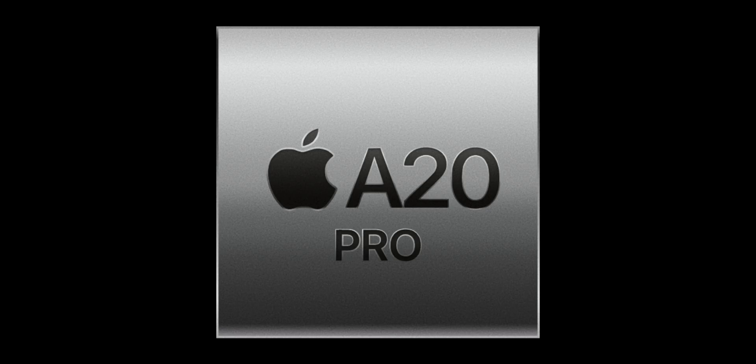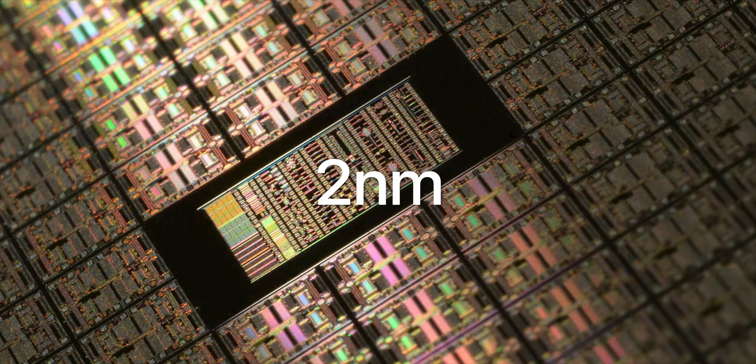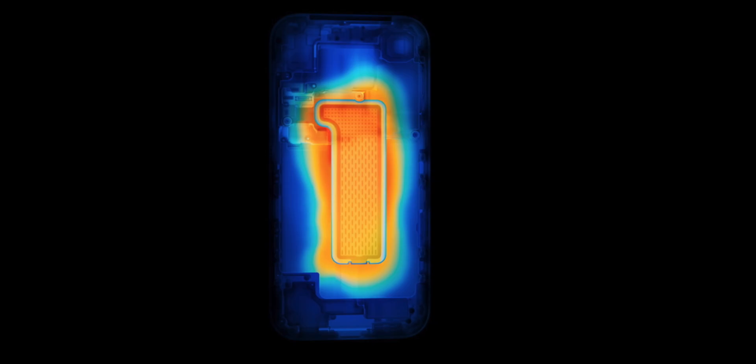What does this mean for you? It boils down to much greater thermal efficiency. This new WMCM technology, combined with the 2nm process node, will allow for much greater performance than the A19 Pro, whilst also delivering much greater efficiency — which, combined with the vapor chamber cooling we saw with the iPhone 17 Pro this year, should yield pretty great performance and efficiency.